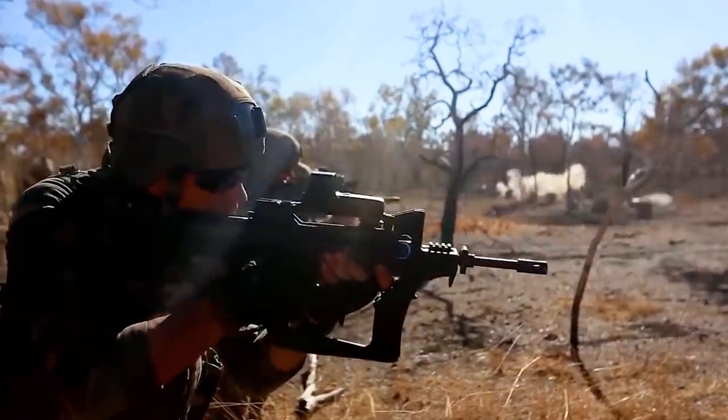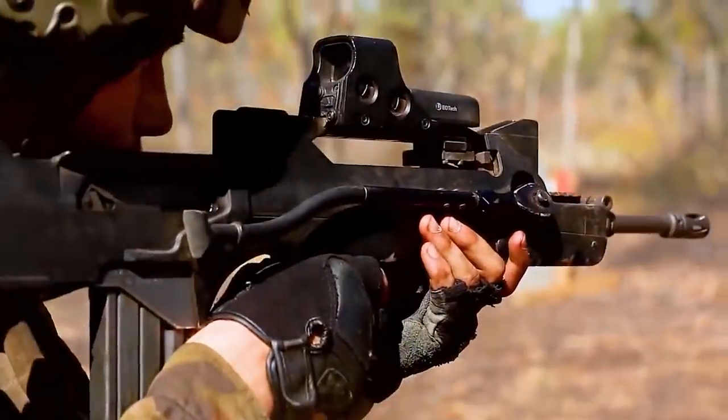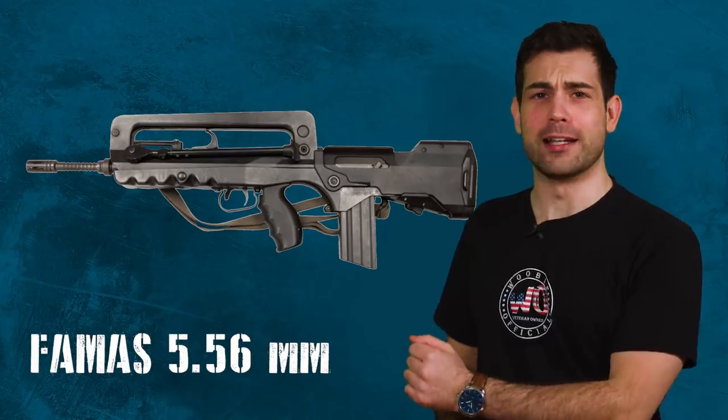France has a hardcore military history. The main rifle they wield in battle is a unique looking bullpup called the FAMAS. Ooh la la — that's a beautiful gun.